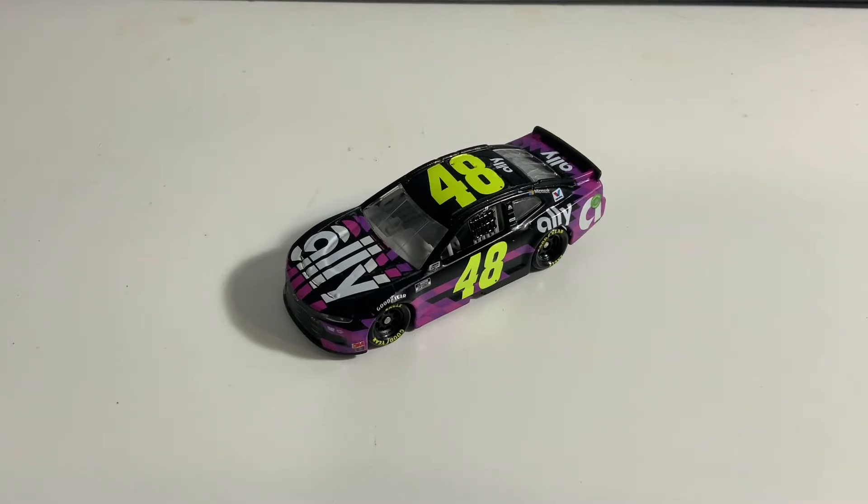The reason we're doing all the Hendrick drivers is because Chase Elliott won the championship and Jimmy Johnson had his amazing send-off, with his last chance at winning a race that he unfortunately did not win.